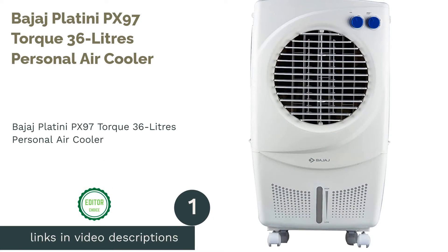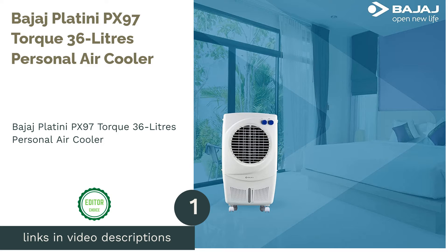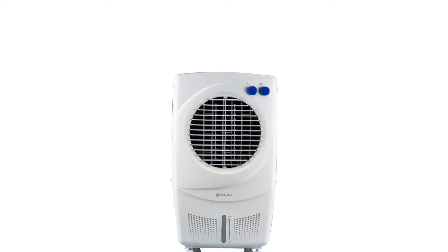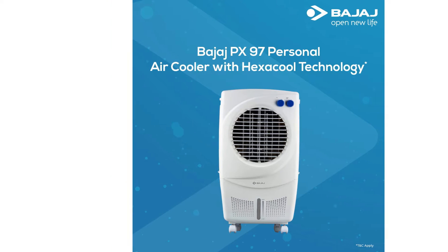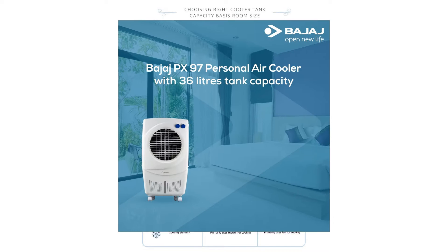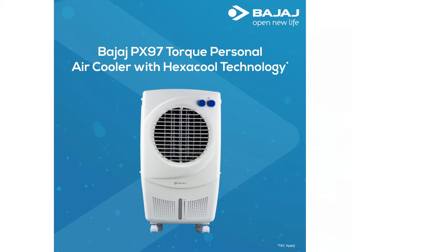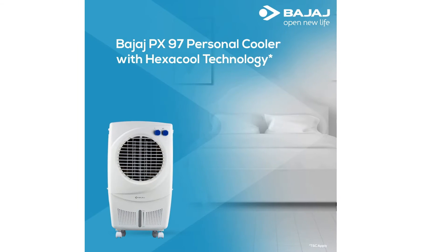The first product on our list is the Bajaj Platini PX 97 Talk 36-liter personal air cooler. With decades of trust, the brand Bajaj presents this stylish air cooler that is suitable for different climates and geographical locations. It ensures high air delivery to cool any space in your house, has a 36-liter large water tank for longer cooling with a continuous water supply system, and offers three fan speeds to adjust airflow according to your requirement.